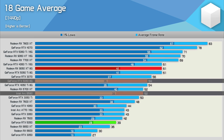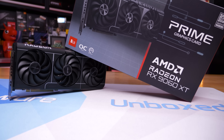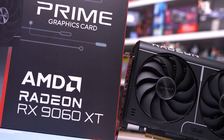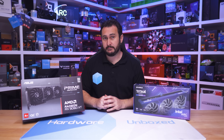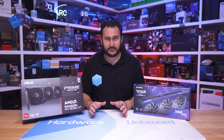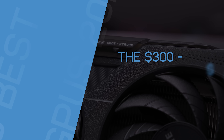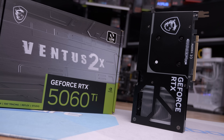The RTX 5060 is trumped by the RX 9060 XT 8GB, which is around 15–20% faster than the B580 while costing just 12% more, though it has less VRAM. FSR4 is impressive, so when it all boils down to it, the RX 9060 XT 8GB is probably the best value sub-$300 product, but the B580 is also very good and a viable alternative. The 9060 XT 8GB is generally a good bit faster.